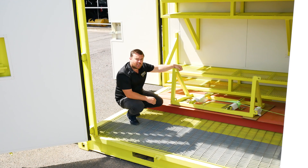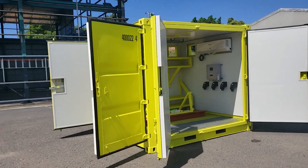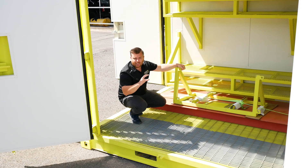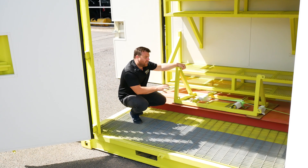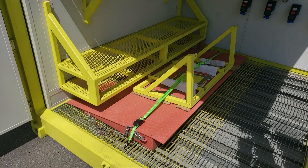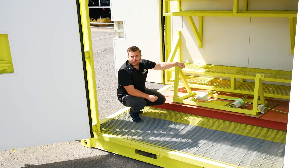We've also added an extra set of container doors in the side of this Dangerous Goods unit, and both doors are safety doors so we can't get locked in — we can get in and out from both sides. We've also included a container ramp for our client so we can get a forklift to drive up and in to load really easily.